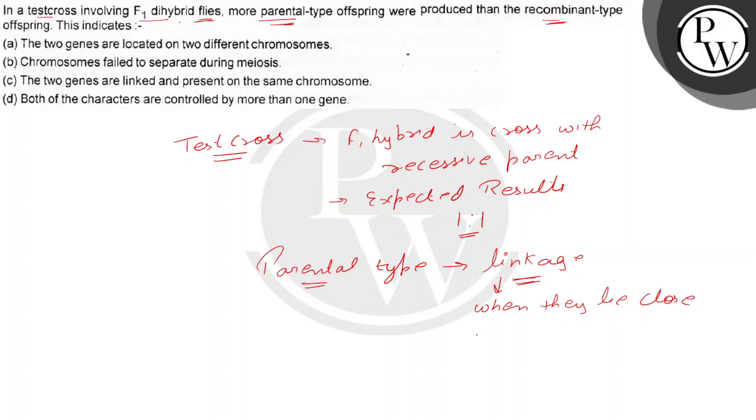When the genes show linkage, they lie close to each other on the same chromosome. So among the options, the two genes are linked and present on the same chromosome — that is correct. Option (d), both characters controlled by more than one gene, is not correct.